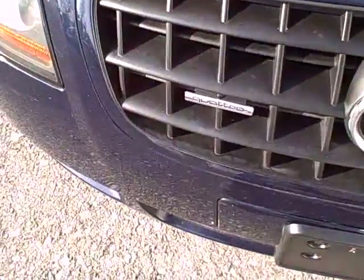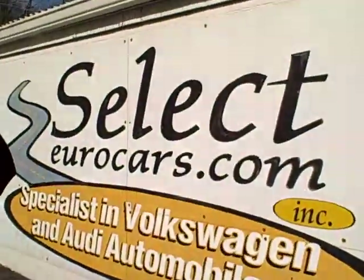Beautiful TT quattro all-wheel drive at Select Euro Cars, seven days a week. Thank you.